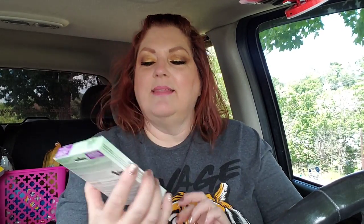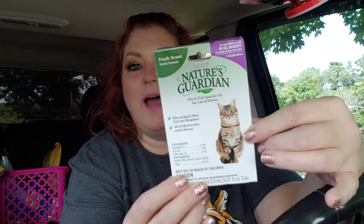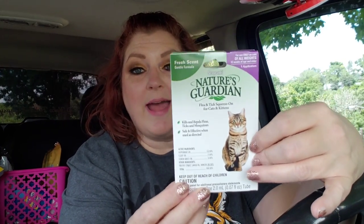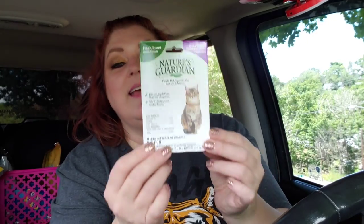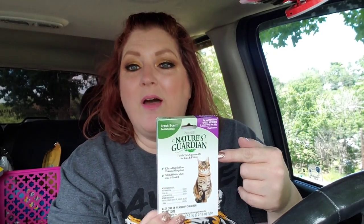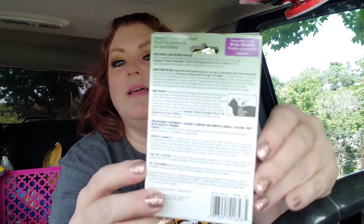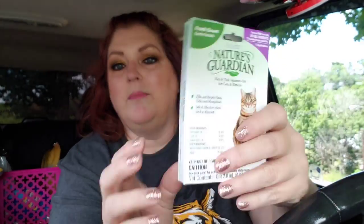I got this — I've never used this. It's from Nature's Garden, it's fresh scent for fleas. I just got this for Lichen — he's been doing some scratching, so I'm sure he's got fleas. I'm just going to try this out. Let me know, guys, if you've tried this and if it works. If not, I guess I'll have to go for the more expensive kind, but I thought it might be okay. So I went ahead and grabbed that.